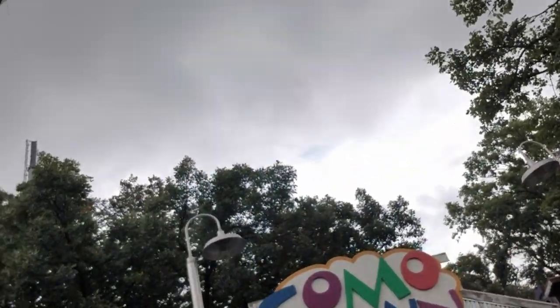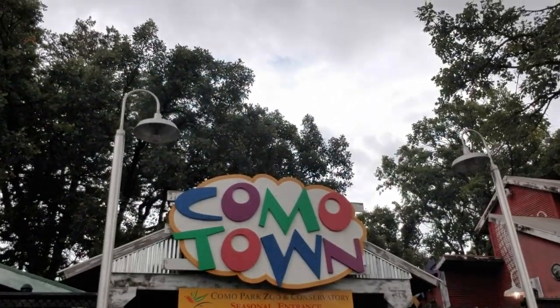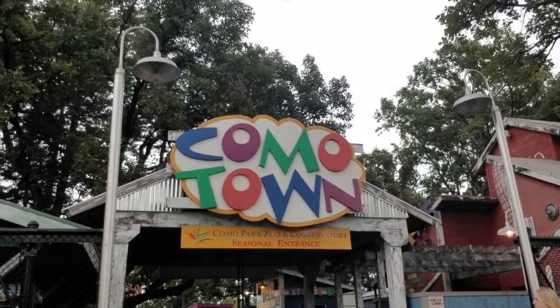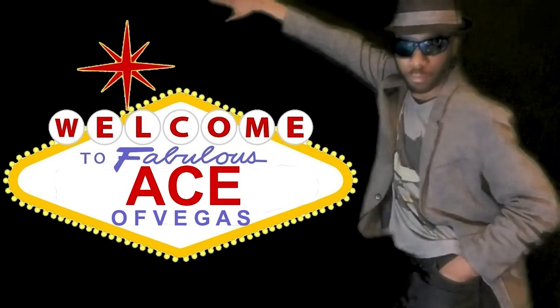Welcome back to Ace of Vegas, Finners and Sharks. Ace here, so is Wondie. Today we are here at the Como Town Conservatory and Zoo because we're on holiday today. It's not a Vegas trip, but we're still going to have a great time. Let's get started. It's the Ace of Vegas.